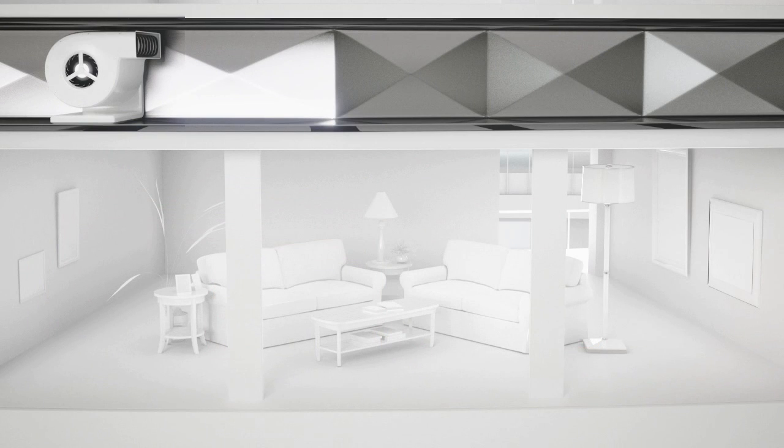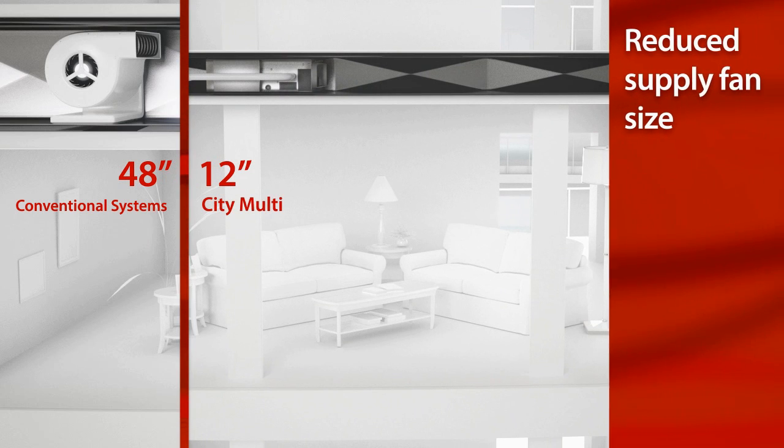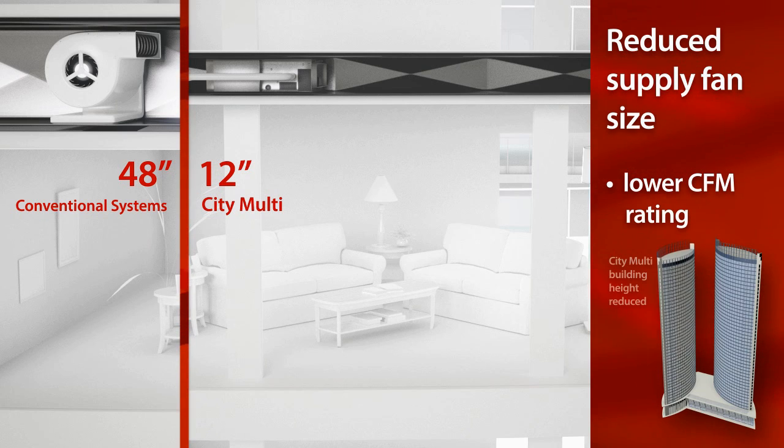In place of standard ducts and terminals, our low profile ducted units and small refrigerant pipes reduce the overall plenum height. In addition, this zonal approach reduces the requirement on supply fan size and CFM rating, which also helps reduce slab-to-slab height as well as overall building height.